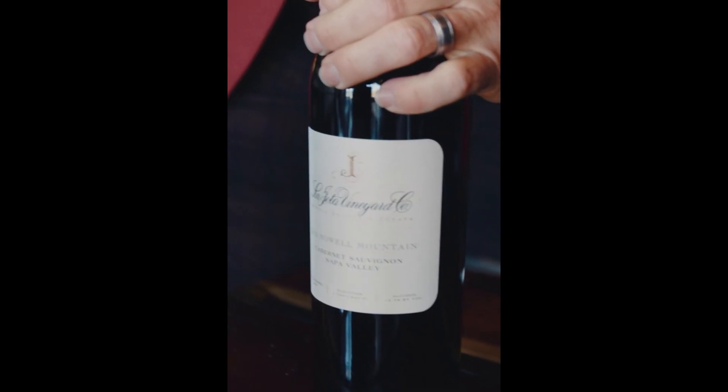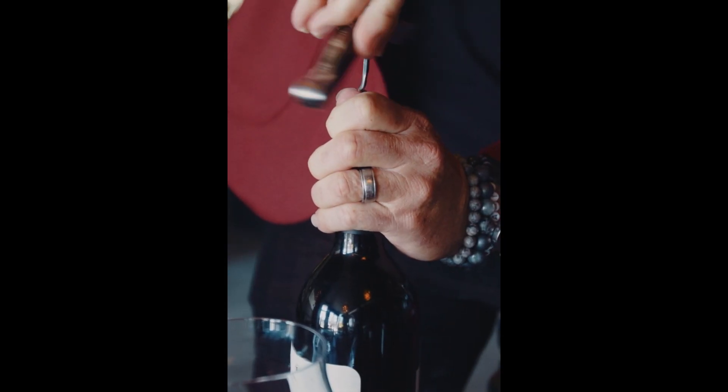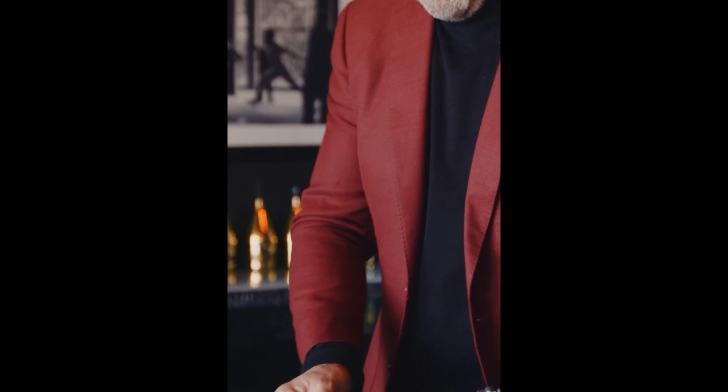These are classic Bordeaux blends, primarily Cabernet Sauvignon. They also have Cab Franc and Merlot. Those, by the way, are known as the noble grapes — so very appropriate for being in the noble house. Let's give them a pour and give them a try.